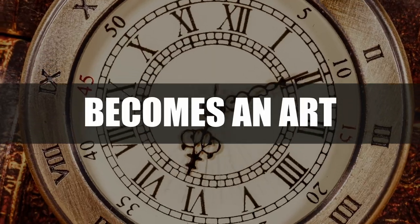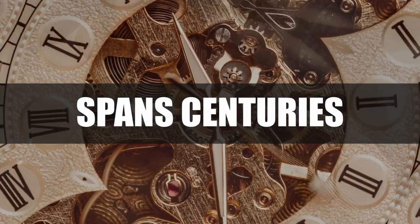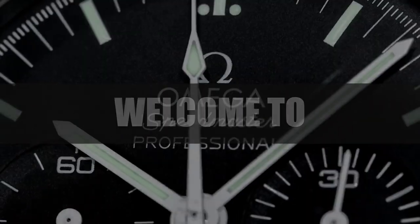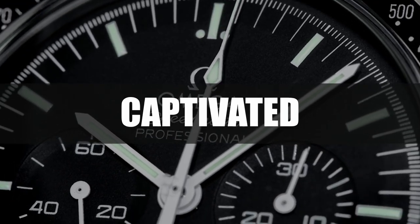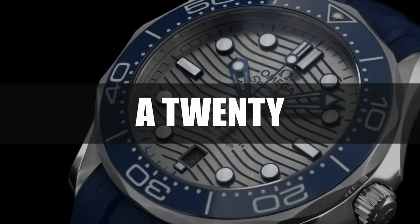Step into the world where time becomes an art, where innovation meets tradition and craftsmanship spans centuries. Welcome to Omega, a watch brand that has captivated hearts since 1848. This is the first part of our thrilling series: the 20 best Omega watches as of 2023.